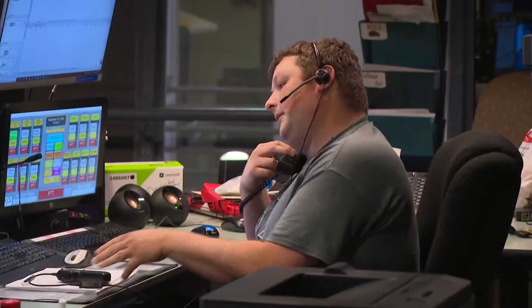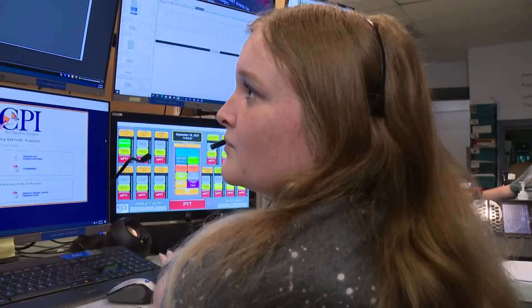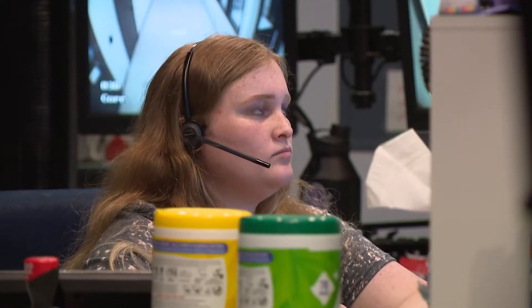Brown County has been using Prepared Live for nearly two months. It's free for public safety agencies. The software essentially takes dispatchers to the scene and lets them see it for themselves.